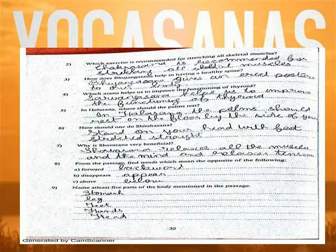Question 6: How shall one do Sirshasana? Stand on your head with feet stretched straight. Question 7: Why is Savasana very beneficial? Savasana relaxes all the muscles of the mind and relaxes tension.